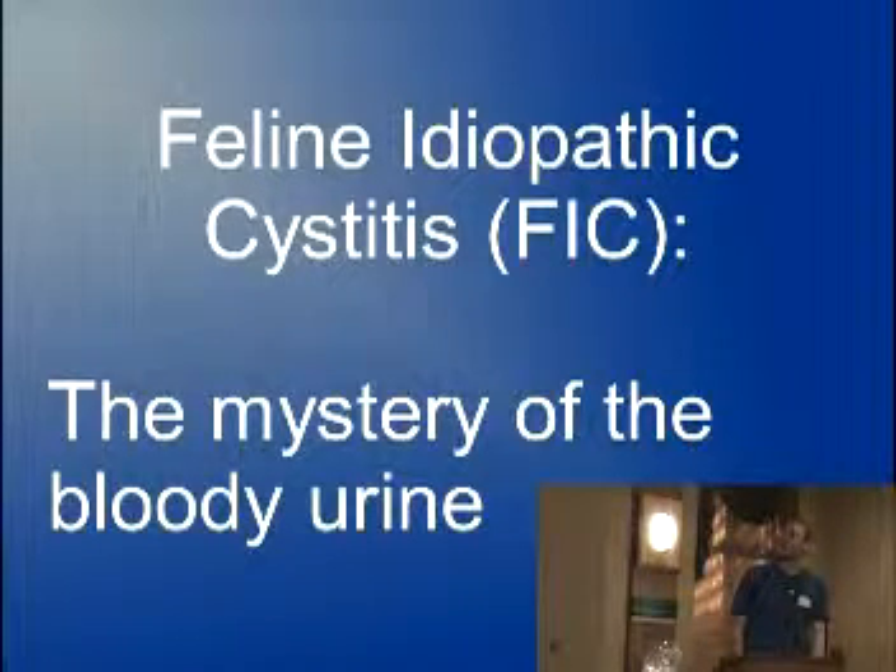You guys are in luck because I'm going to talk about something amazing. It's called feline idiopathic cystitis, and the best way I can summarize it is it's the mystery of the bloody urine. It sounds like a children's book going wrong.